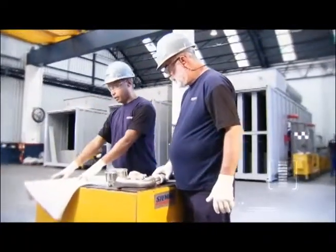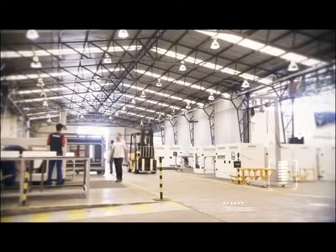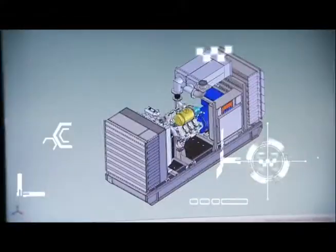At its factory complex, Stemaki counts on a fully integrated production process. Production begins with product planning, design, and development, where each piece of equipment is specified, tested, and detailed according to data gathered in the field.